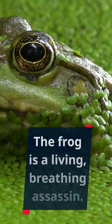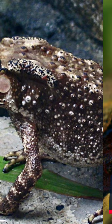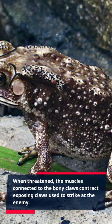The frog is a living, breathing assassin. Scientifically known as Trichobotricus robustus, the horror frog's hind legs are made from bones hidden right underneath the skin. When threatened, the muscles connected to the bony claws contract, exposing claws used to strike at the enemy.